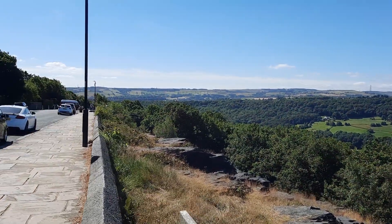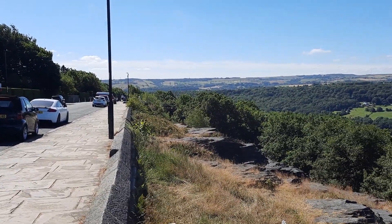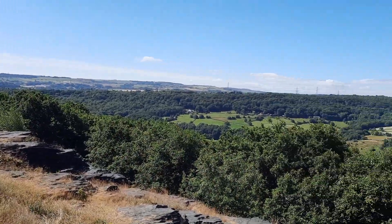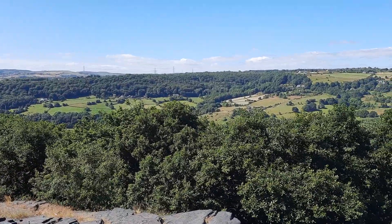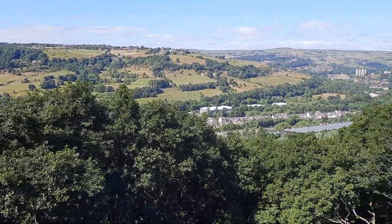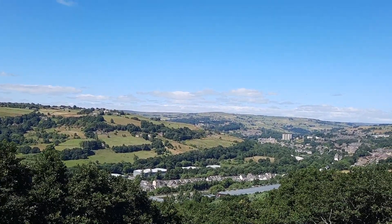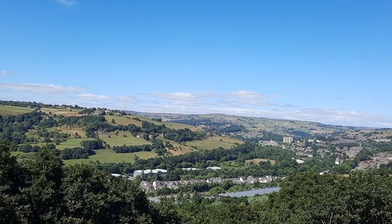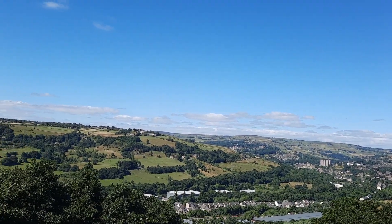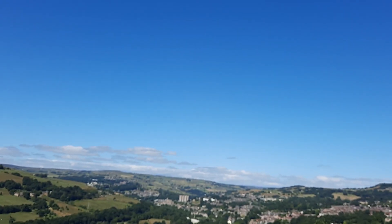A little further on — what you see there is an area known as the Rocks, which I can't believe were actually placed here by the Victorians. You can see the woods down there. That greyish building is a computer centre belonging to Halifax Bank. This gives you a view of Copley, with wonderful views of the valley in the background.